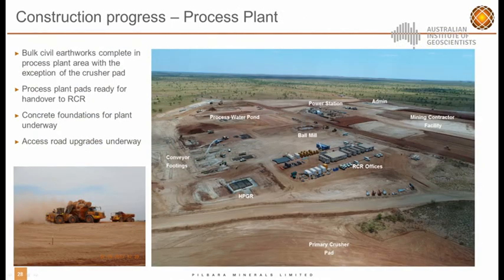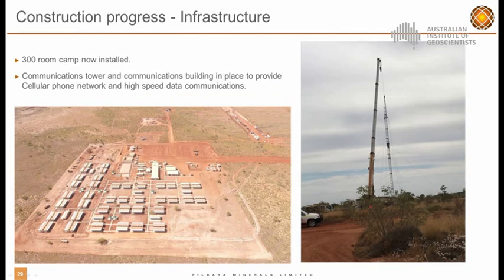Looking at the layout — a massive plant footprint changing rapidly every day. The crushing areas are down below, all the conveyor footings are in, and administration offices are over to one side. It's really in full construction mode at the moment. The 300-man camp was completed a couple of months ago and is fully manned.